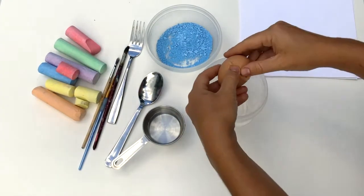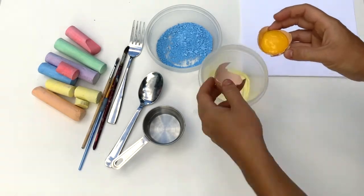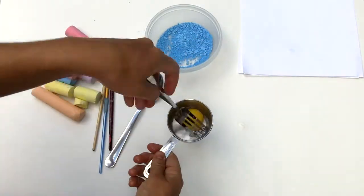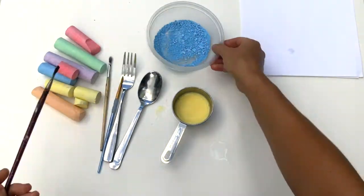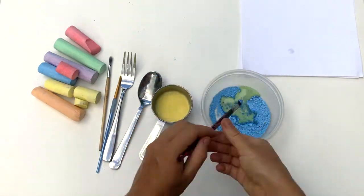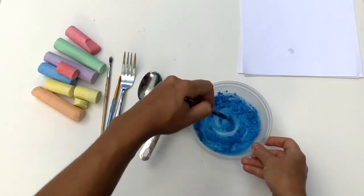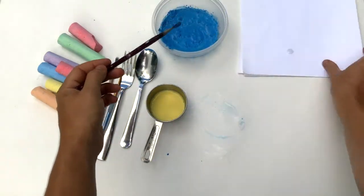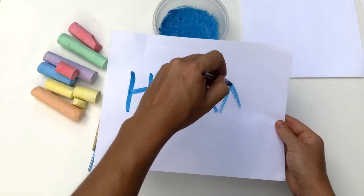Next, crack an egg and separate the yolk from the egg whites. Plop the yolk into your two tablespoons of water and discard the whites. Now use the fork to whisk the egg yolk and water together until it is frothy. Then, using a paintbrush, slowly add the frothy mix to the powdered chalk until the mixture is a paint-like texture. It's sort of like making brownies. Repeat these steps for each color of paint you want to make.